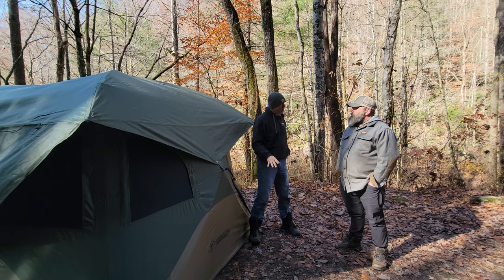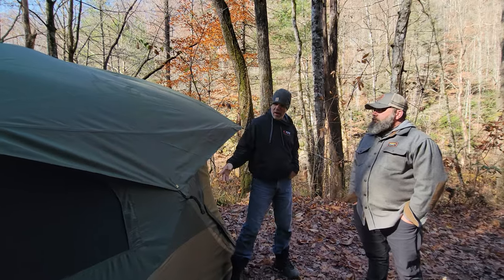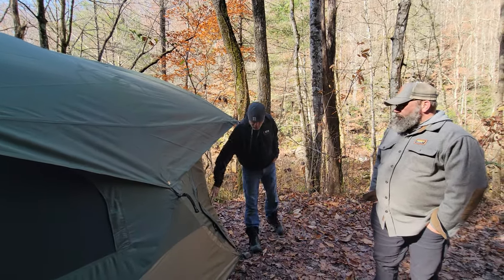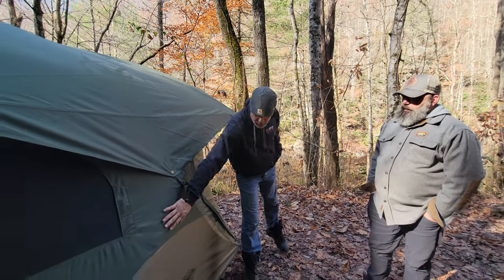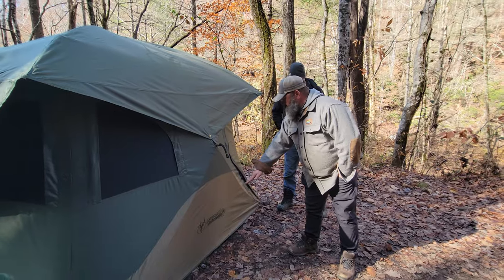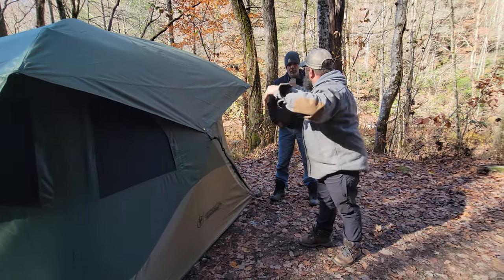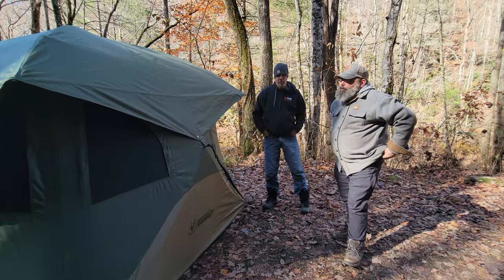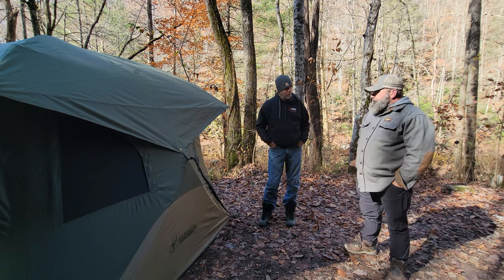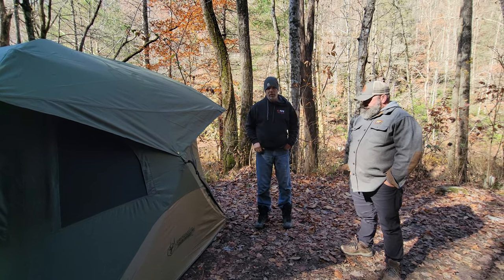As far as the outside goes, it looks fairly well constructed with a nice rain fly. I would like to see the rain fly be a little bit longer. If this rain fly came down further where I could have staked it out and kept the rain from directly hitting the side of the tent, I don't think we would have had any of the problems we had. That's my only complaint about it — just that little bit of bleed-through.